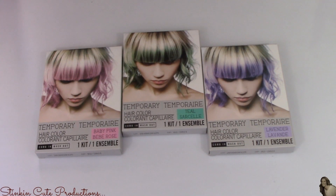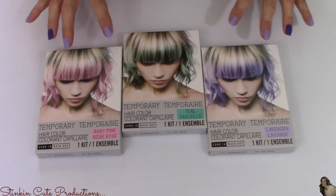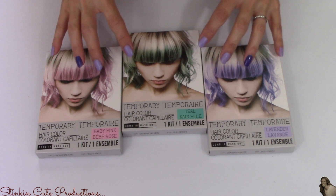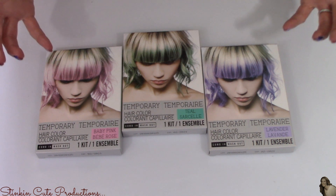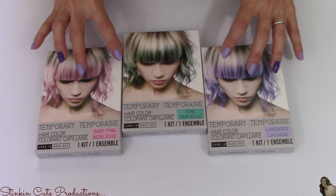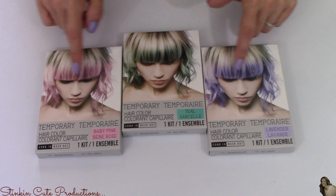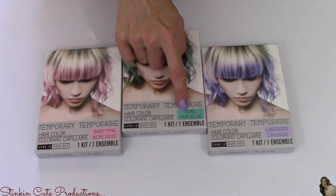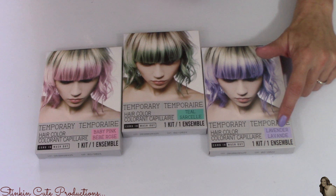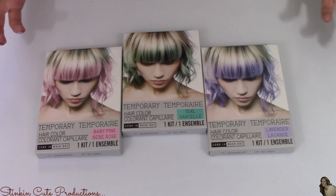We are going to start this haul off with some really cool new temporary hair colors that Dollar Tree is now carrying. The last set I picked up were these bold, bright, vibrant colors. Now they've got this pastel set in and I love the way it looks on just the tips of her hair. We've got baby pink, a teal, and a lavender. These are really cool — I can't attest to how they work, but I'm kind of excited to try them out.